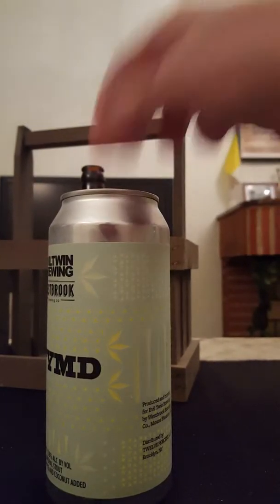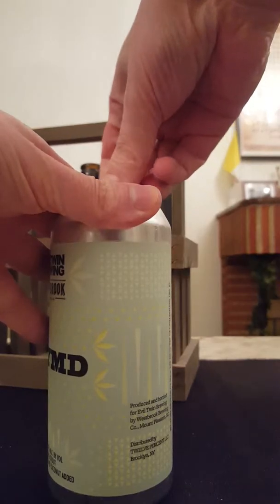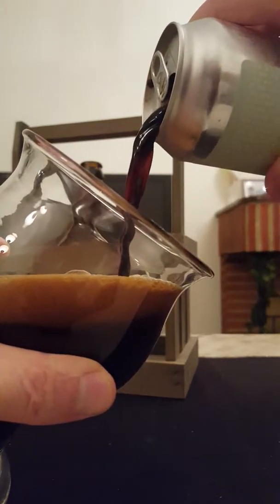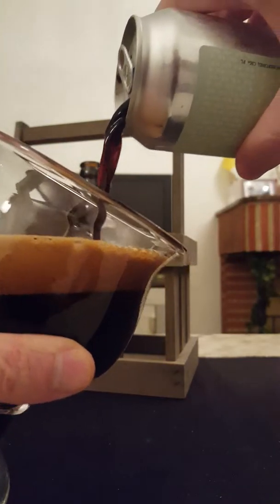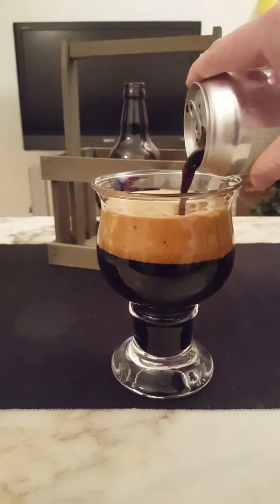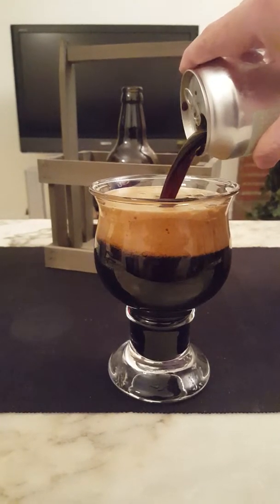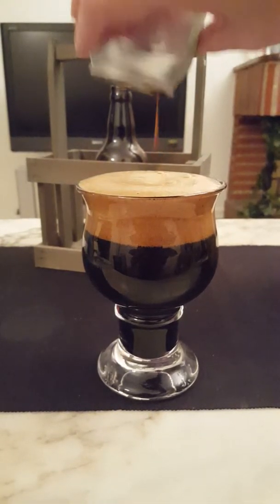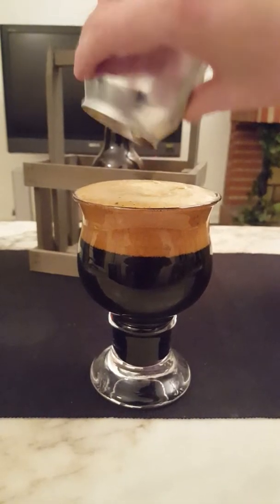Nice hiss on that one. Oh my goodness — it's like motor oil, it's like liquid oil! I had to use my big snifter for this one. Look at that — it's like engine oil. It's a big beer.